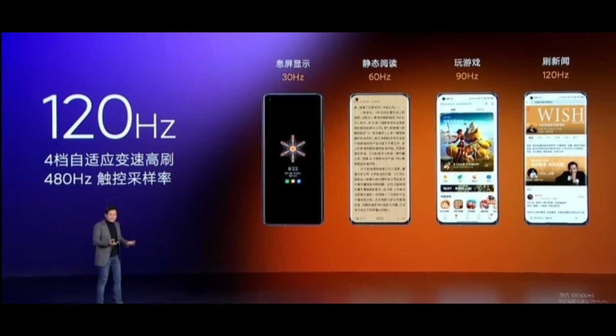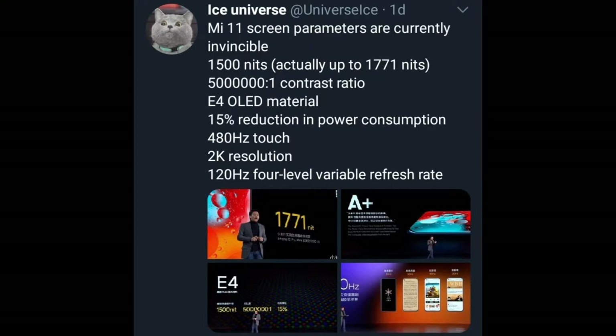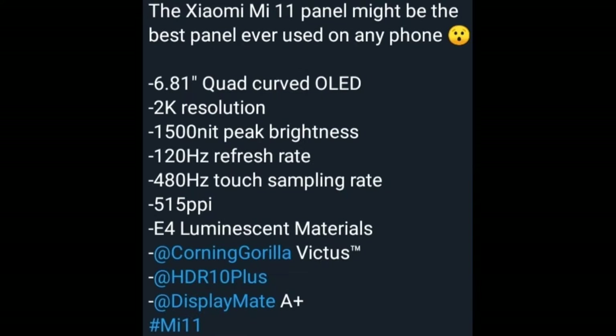This is a 6.81-inch curved OLED — a 2K 1440p display with about 1500 nits of brightness. The iPhone 12 Pro Max maxes out at 1200 nits. It also supports 120Hz at 2K, which is great.